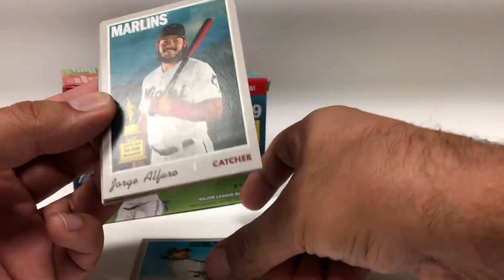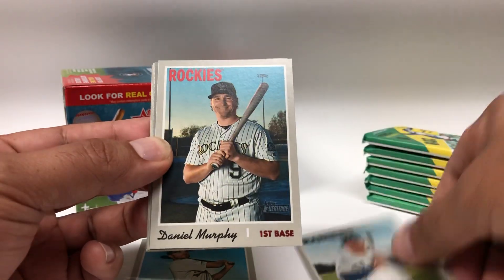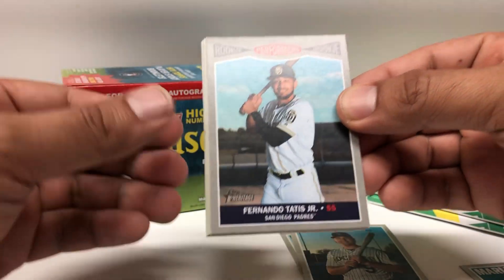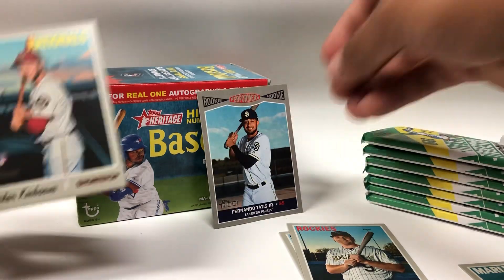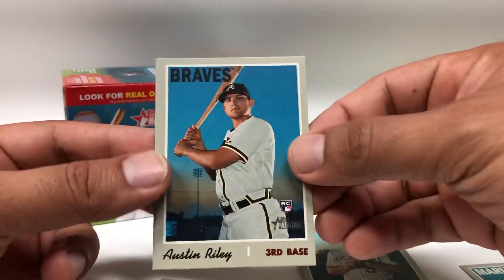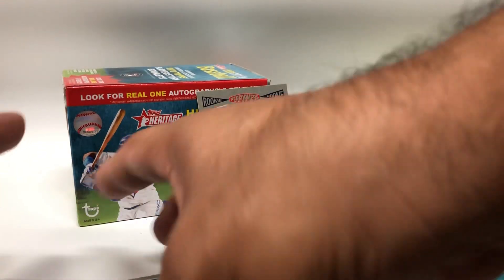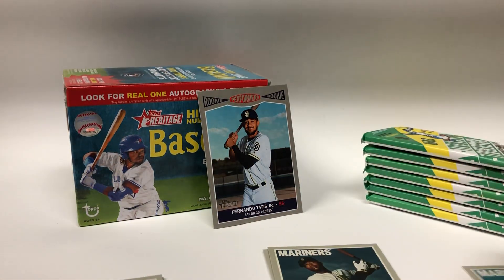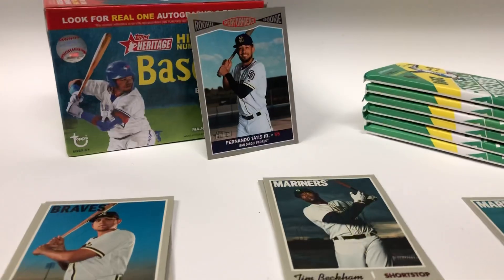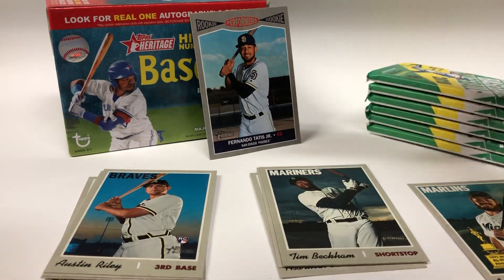Sky Bolt rookie, Jorge Alfaro, Asdrubal Cabrera, Daniel Murphy, Fernando Tatis rookie, performers Carter Kiboom rookie, Brandon Rogers rookie — nice. Austin Riley and Tim Beckham. I see there's a lot of rookies.